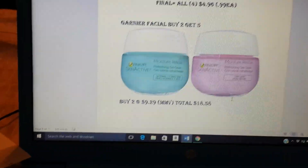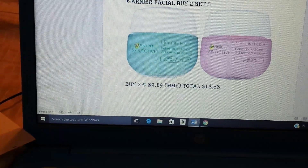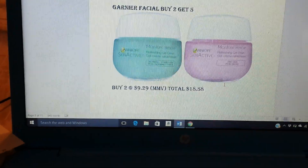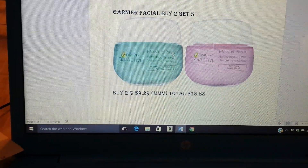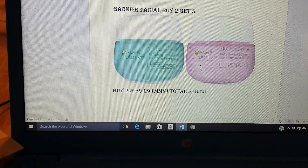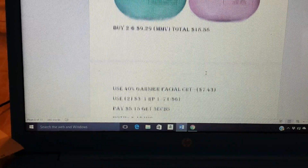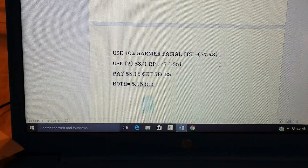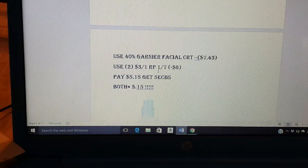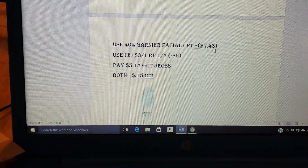The Garnier Facial is buy two, get five ECBs. I threw this in because I feel like a lot of us got the 40% on Garnier Facial plus the $6 on $24 Facial CRT. So I did two scenarios, two different products. The Moisture Rescue gel is $9.29 online — I think that's pretty much across the board. Two of them are $18.58. If you use that 40% CRT, it'll take off $7.43. We're going to have $3 on one Red Plum coupons — you'll need two of those, taking off $6. So you'll pay $5.15 and get back five ECBs, making both of them just $0.15.